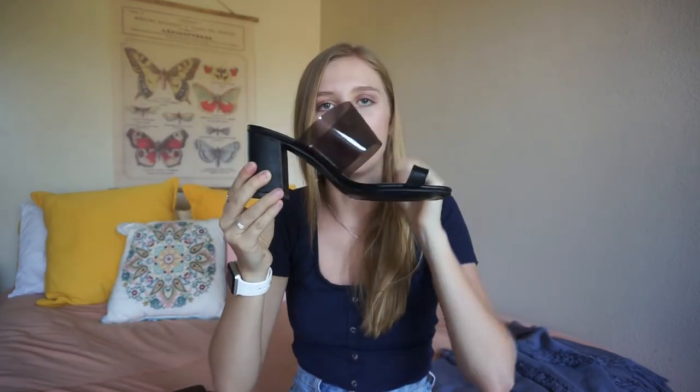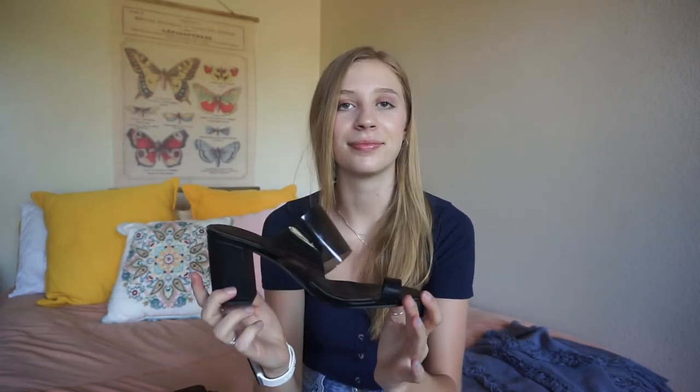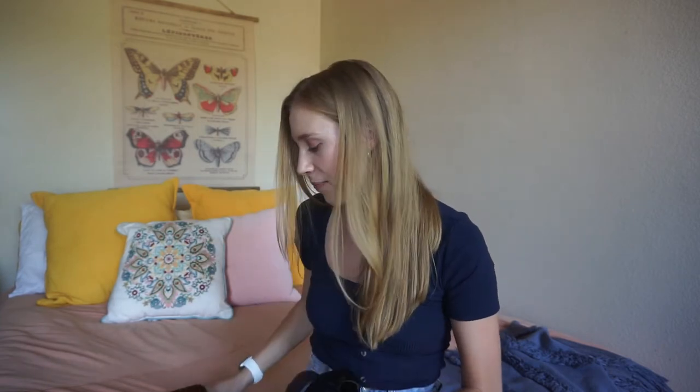Shoes. These are from Nasty Gal — these are the ones I was talking about wearing with that purple dress. They're just little mules and this part is see-through, like a little vinyl piece. Super comfortable, easy to walk in, breathable — very nice black shoe. I'll be wearing these with that purple dress and I'm uber excited.